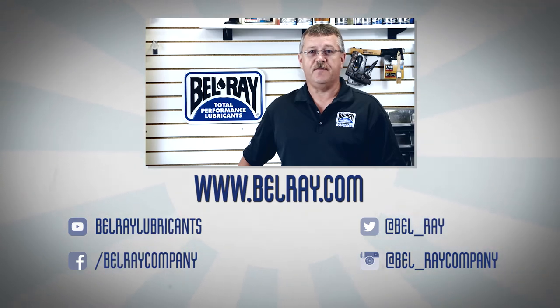Be sure to subscribe to our Bellray YouTube channel and follow us on Facebook, Twitter, and Instagram. Thanks for watching In Jim's Garage.